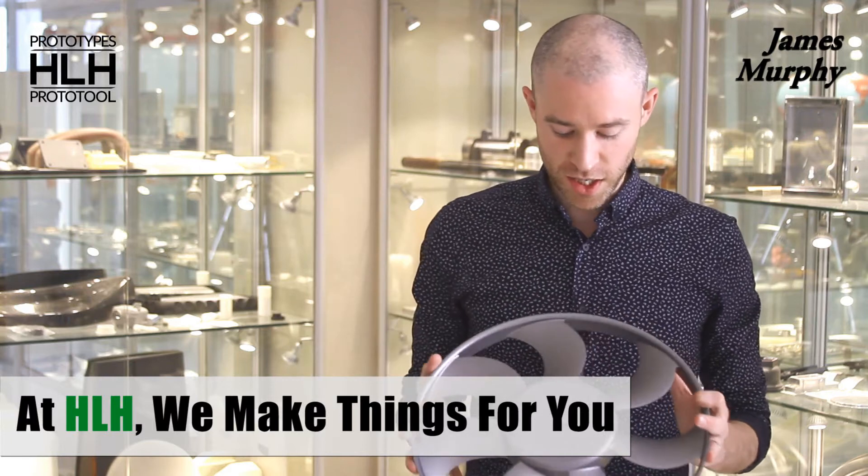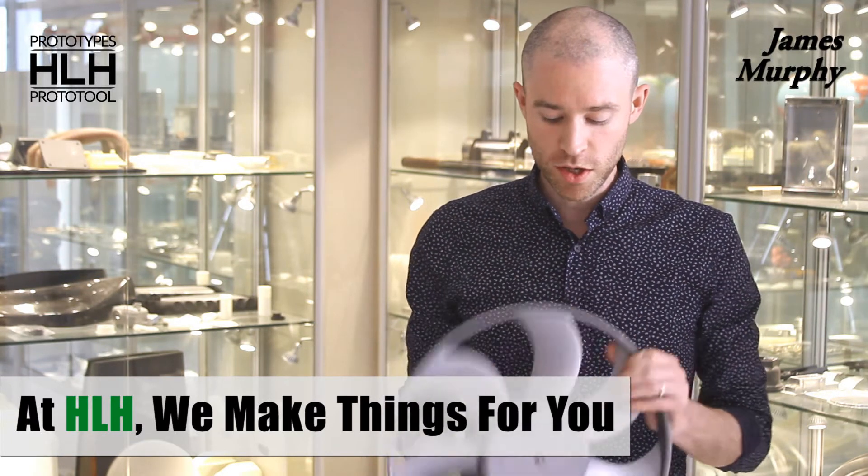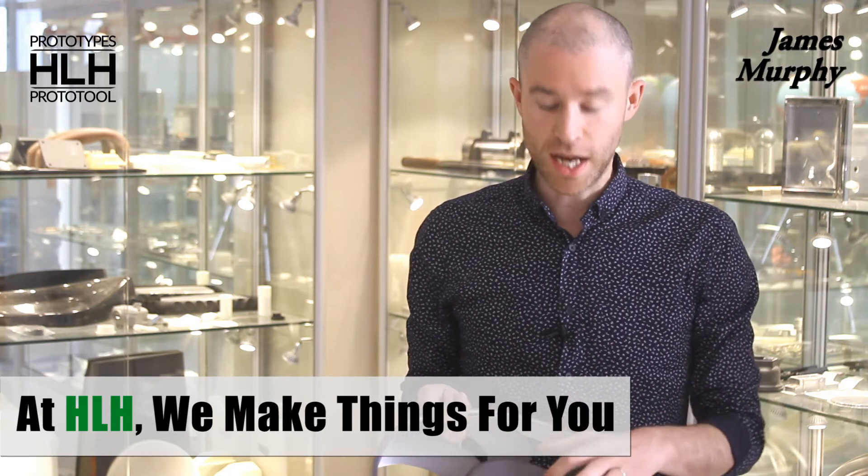Hi, I'm James Murphy from HLH. At HLH we do a lot of parts out of aluminium. One of the more common surface finishes we do on aluminium is anodizing. Anodizing is an electrochemical process that oxidizes the surface of the metal.